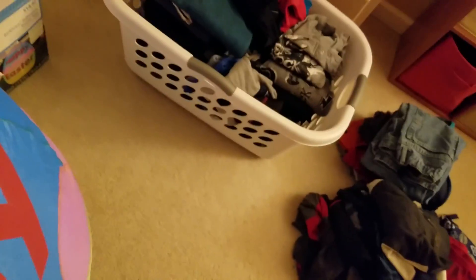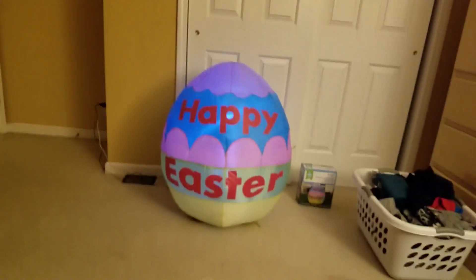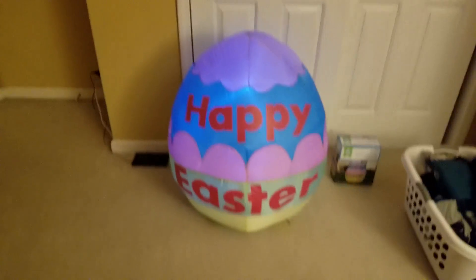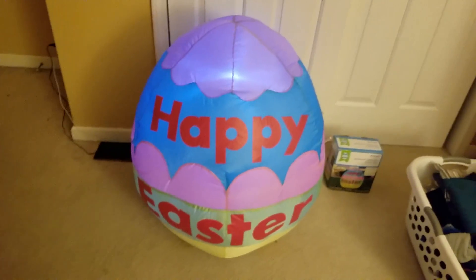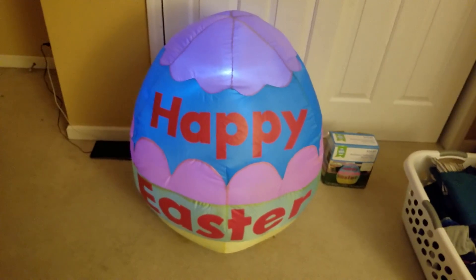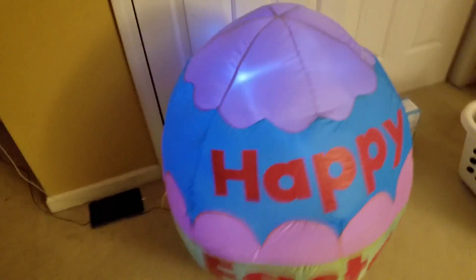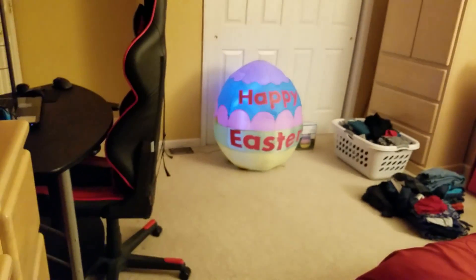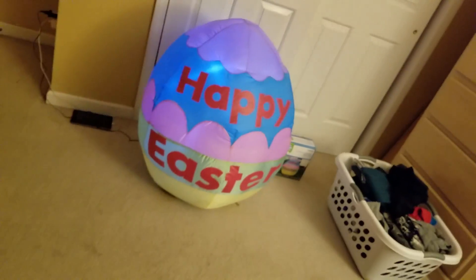I can't wait to use this guy again in my display. I will get more Easter inflatables. Nothing else to say about this thing. Thanks for watching — next will be the cross, and after that will be the 12-foot bunny. The 12-foot bunny will be the last one for sure. I have the cross that says He's Risen, and the 12-foot bunny from At Home 2016 that has a sign that says Easter egg hunt.